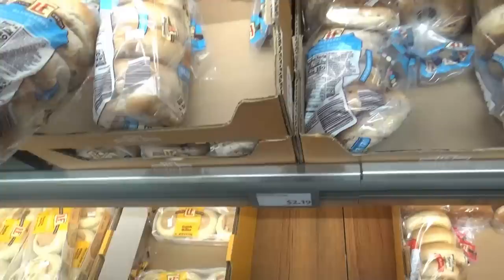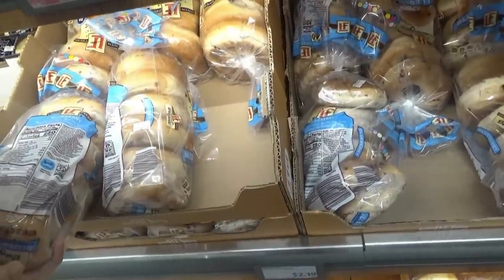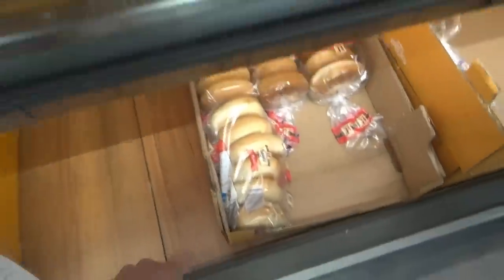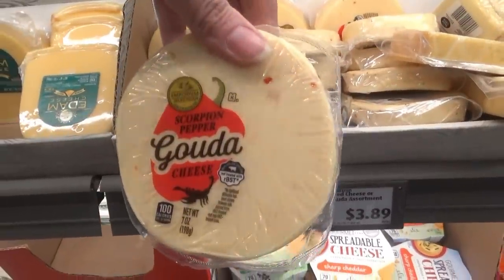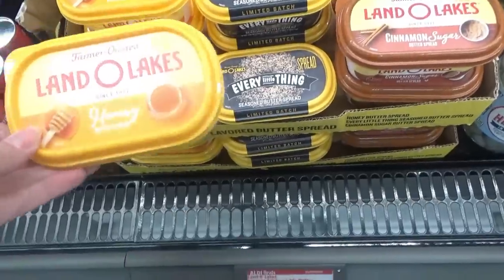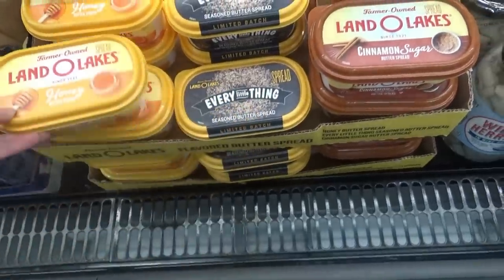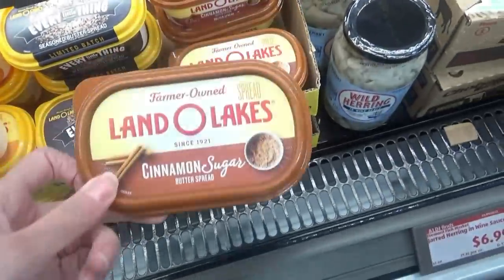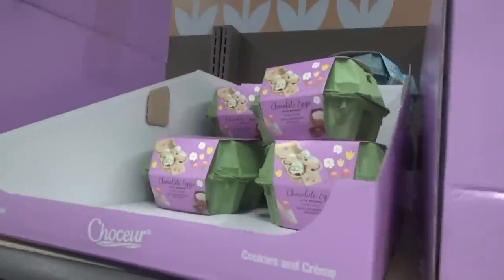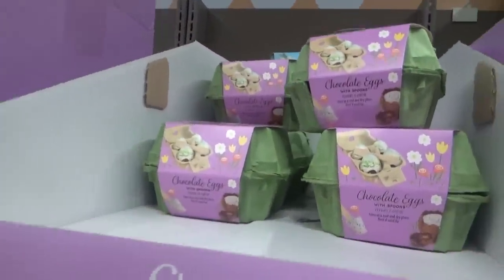We have strawberry cream cheese in the refrigerator, so we're going to get some bagels. Do y'all want blueberry or plain bagels? Plain — okay. One of y'all told me that the scorpion pepper gouda cheese is really good, so we're going to give it a try. They have some Land O'Lakes spreads here: honey, cinnamon sugar. Peanut butter bunnies, chocolate eggs with spoons.